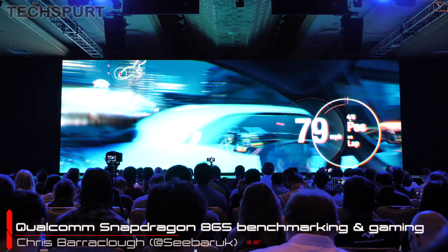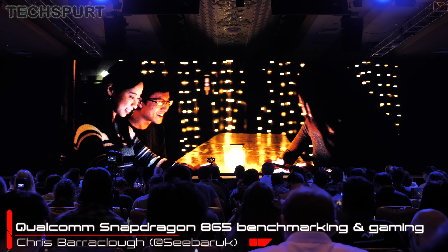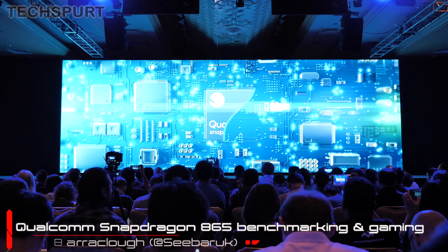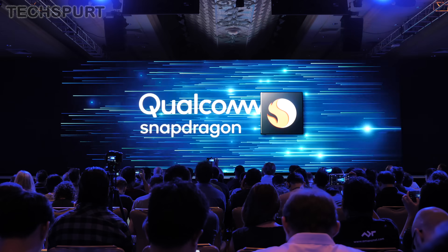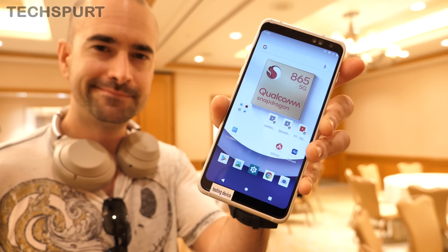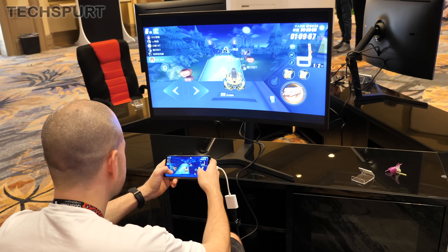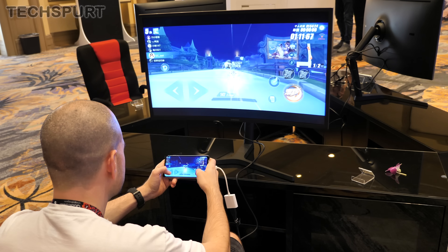At its massive annual Snapdragon Summit this year, Qualcomm pulled back the curtain on the new Snapdragon 865 platform — their clever chipset that'll power most of the big Android smartphones launched in 2020. I got the chance to go hands-on with a test device running the Snapdragon 865 to play some big games and benchmark the heck out of that brand new platform.